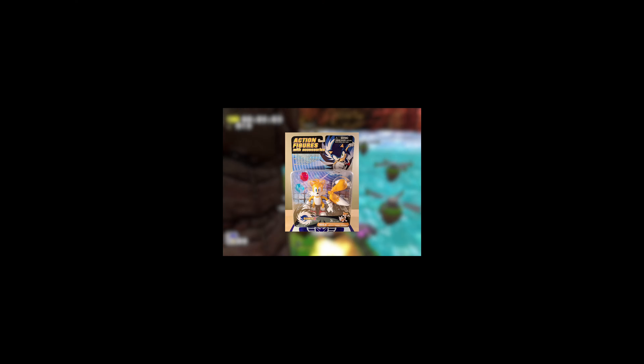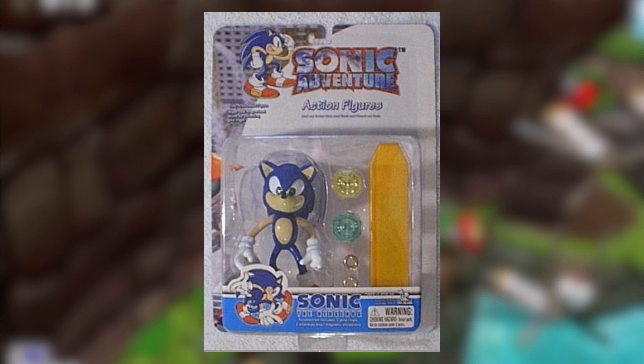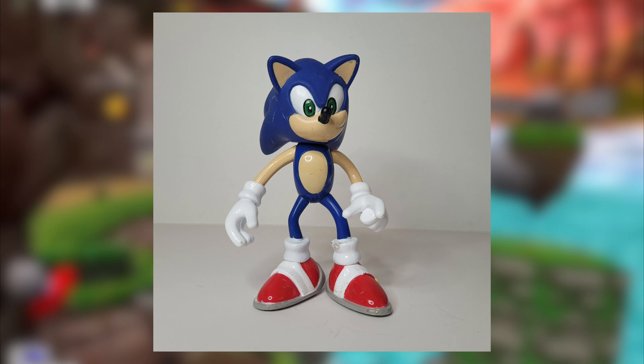Their Sonic toys are — okay, they're pretty bad, and are just unharmonically amazing. The Sonic Adventure Sonic is so strange on looks and is really bad with the articulation. I love it. B-tier.